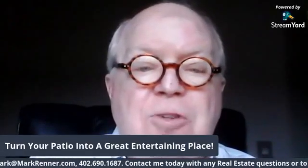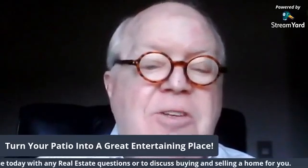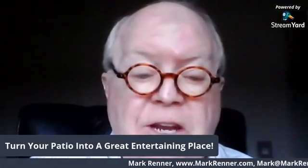Hi, this is Mark Renner from Berkshire Hathaway Ambassador Real Estate, and today I want to talk to you about the details that can turn your patio into a great place for entertaining.